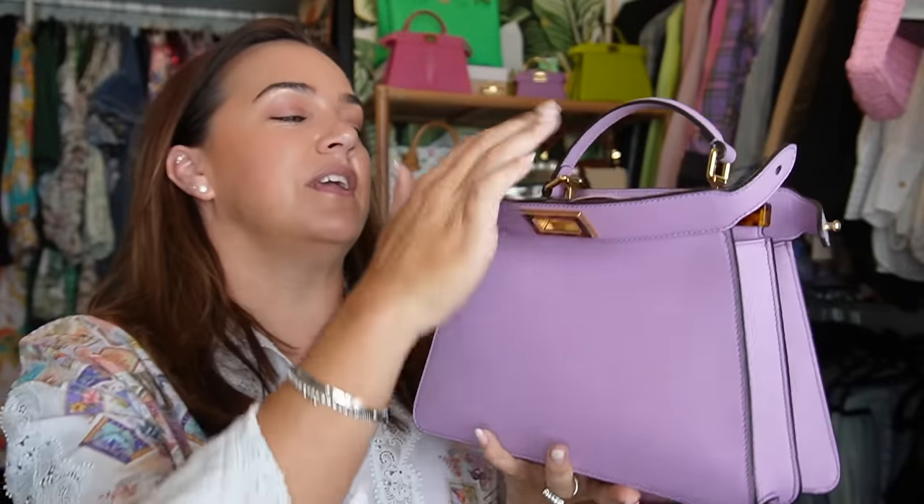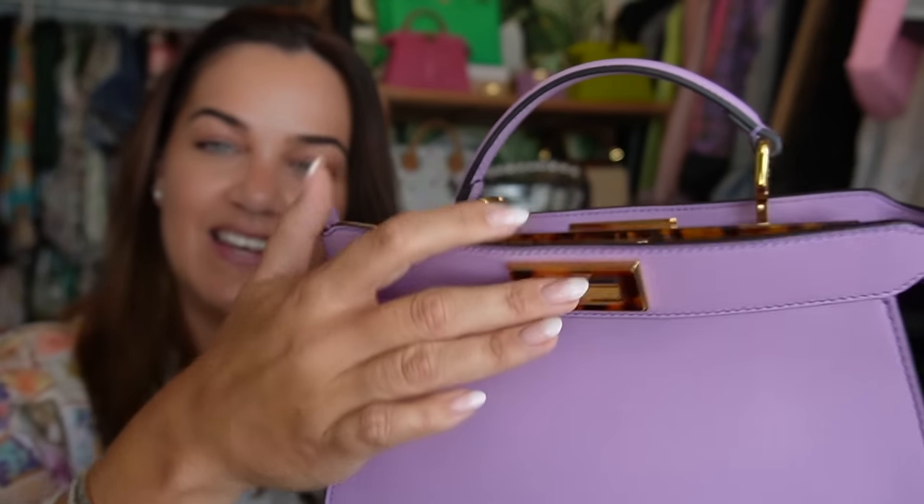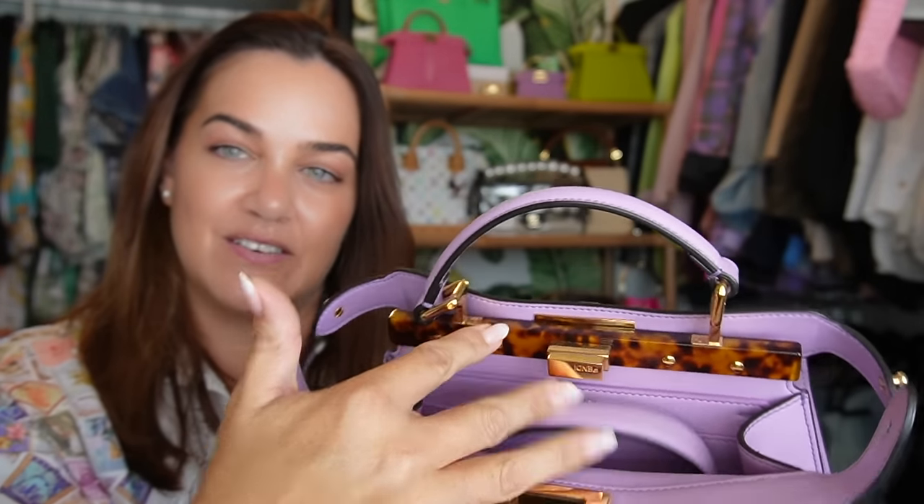The next piece is my beautiful Fendi Peekaboo ICU in the small size. It's just starting to smile, which is super exciting. This is the bag that I sourced through you guys, through the collective efforts of my YouTube channel. This bag that did not come to Australia made it into my little hands, into my collection, and it is one of my absolute favourites. It's called Violet. It has this beautiful kind of tortoiseshell-looking hardware and the crossbar across the top.